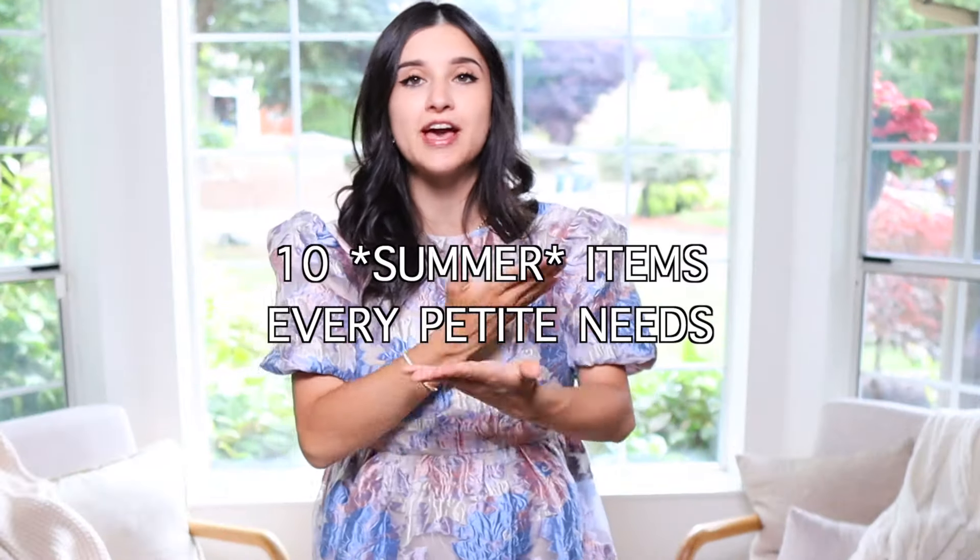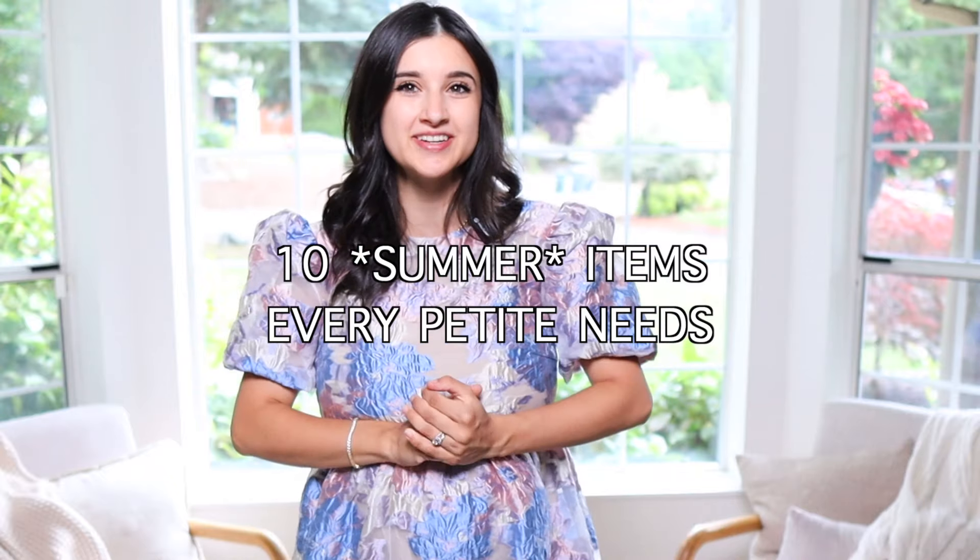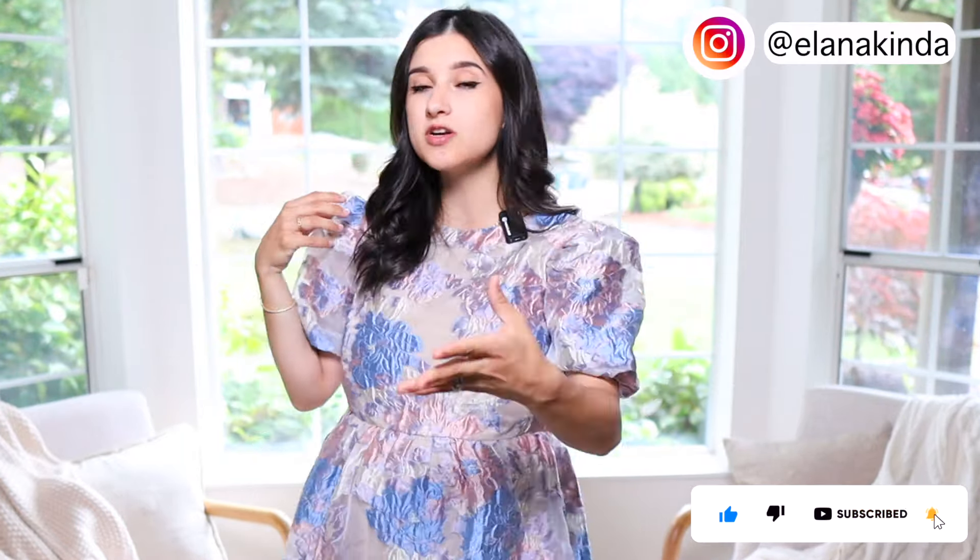Today I'm sharing 10 fashion items I think every petite should have in their wardrobe for summer 2024. These are my personal favorites, honestly great all year round, but specifically best for summer. These are outfits where you instantly look so chic and stylish with very minimal effort while everything is still very balanced — items that look fabulous on every single petite.